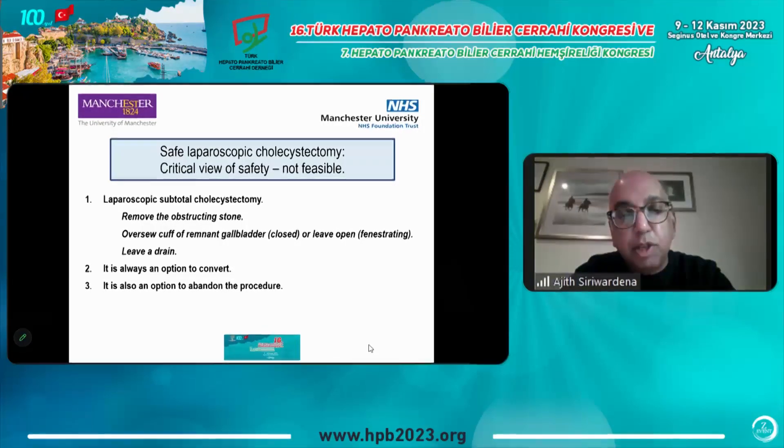First, you can consider a laparoscopic subtotal cholecystectomy, which is a very safe operation. You leave Hartmann's pouch behind with a couple of tissue between you and the common bile duct. It's important to remove the obstructing stone, and there's some debate about whether you over-sew the remnant — the closed technique — or leave it open, called fenestration. I favor the closed technique, which requires laparoscopic sutures. Always leave a drain because there's nearly always a small bile leak.